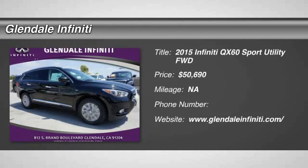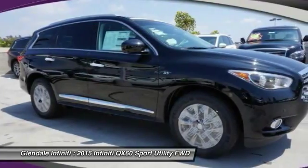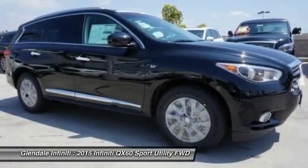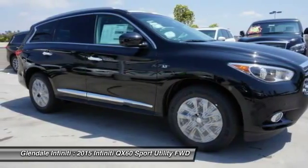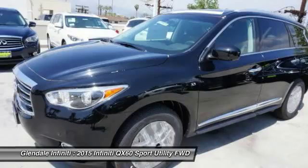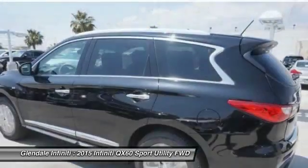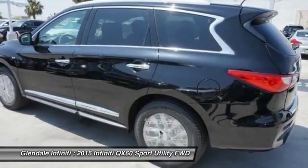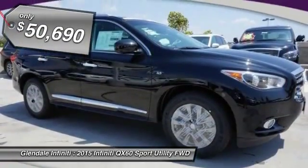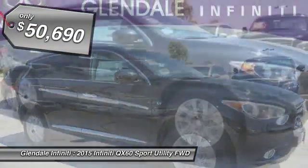The 2015 Infiniti QX60. The Infiniti QX60 is the perfect blend of luxury and practicality. This crossover SUV not only provides ample space for passengers and cargo, but also an interior that screams luxury. In addition, the QX60 offers extremely high levels of safety, all with a sleek new design and is priced below $55,000.